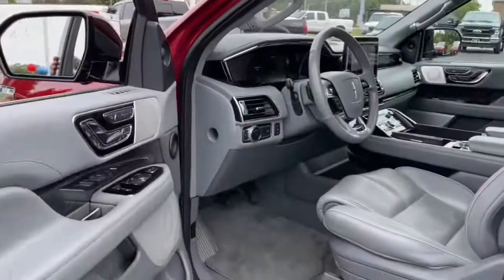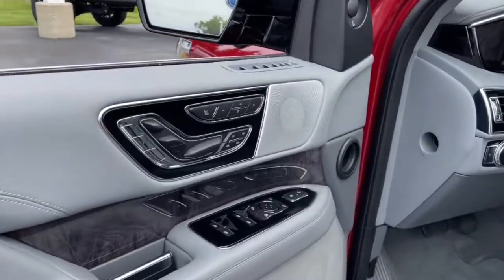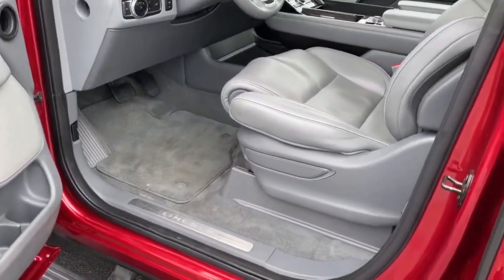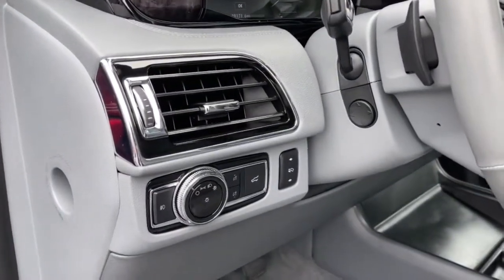The following are some of this vehicle's highlighted options: navigation system, power lift gate, electronic stability control, seat memory, trip computer, power windows, bucket seats, four-wheel disc brakes, and power steering.